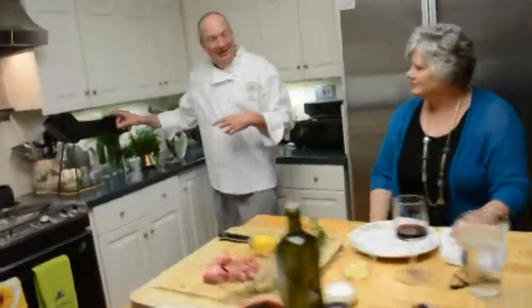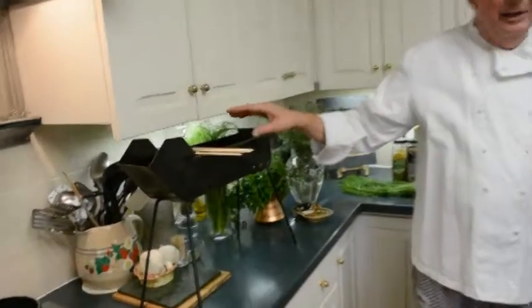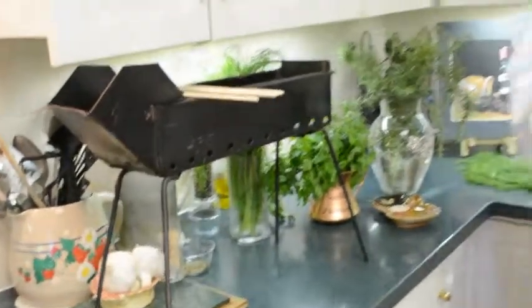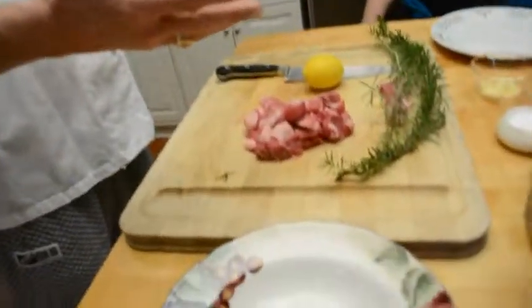Traditionally they would cook it on this little grill and fill it up with coals, and the skewers would just fit right on top — very lightweight, and they could carry it with them. I'm going to do it a little differently: I'm going to do it in the oven because most of us have a broiler. I have some lamb cubes here that I'm going to skewer.